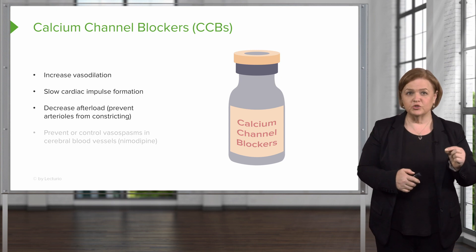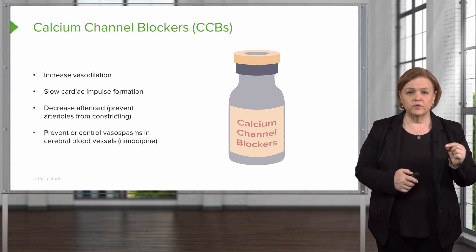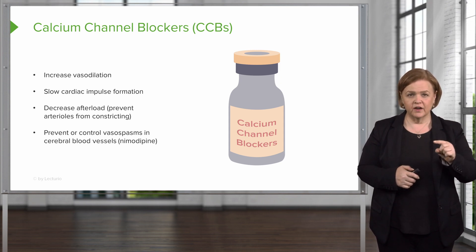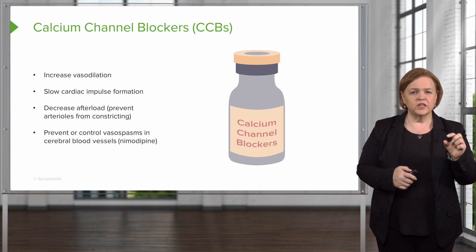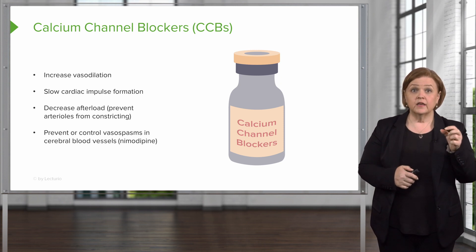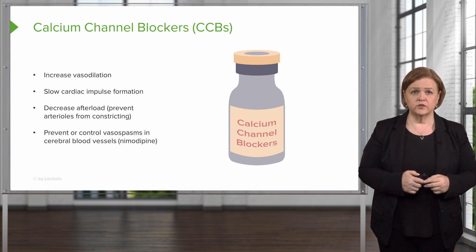Here's something super cool — some of them can control cerebral vasospasms. I've written the name right there; I want to make sure you look at it and underline that one. It's a really unique application, and I want you to be aware that this particular calcium channel blocker can be used to control cerebral vasospasms.